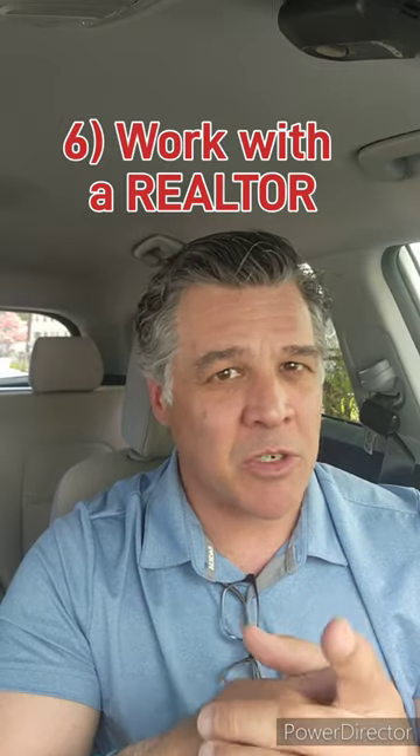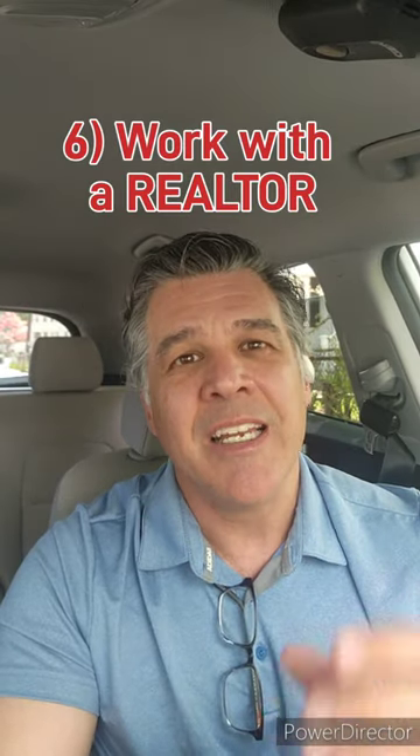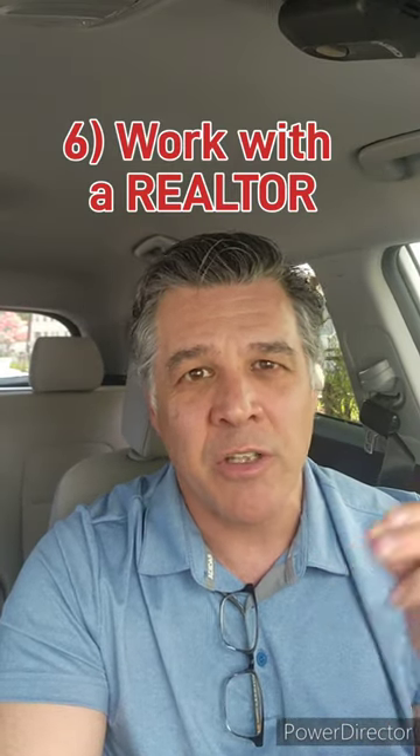Number six, please work with a trusted realtor and don't do this alone. It's been statistically and consistently shown that for-sale-by-owners will sell for less than those using a realtor. So work with your realtor to conduct an analysis to determine the optimal competitive asking price based on current trends, recent sales, and your home's unique features to attract the most interested buyers possible.